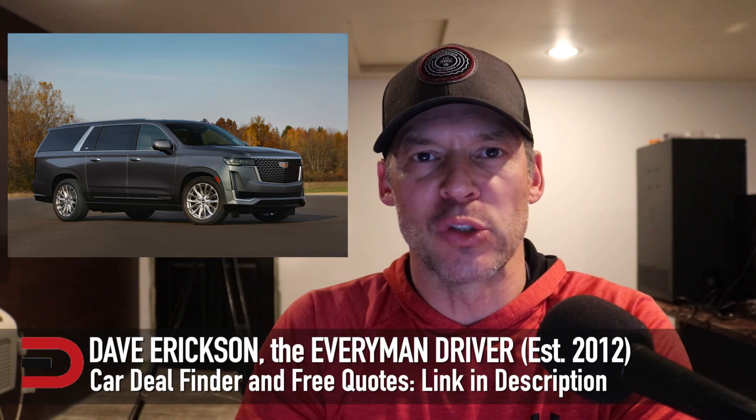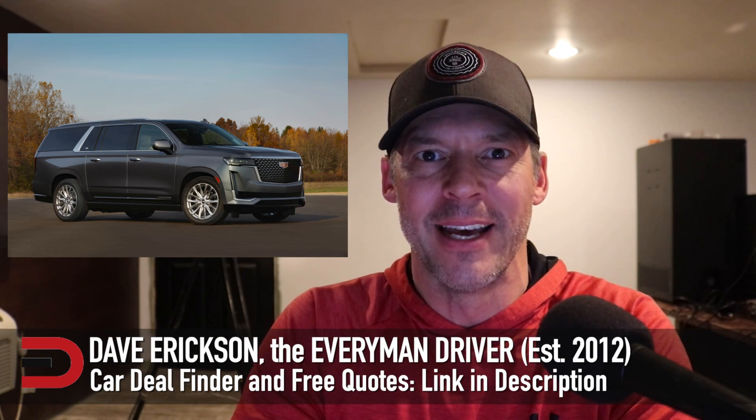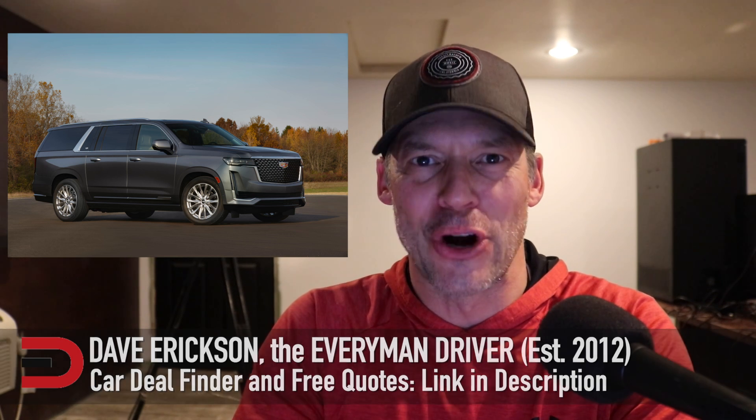Today, some pros and cons — reasons why you shouldn't and should consider buying the 2021 Cadillac Escalade. Let's get started.